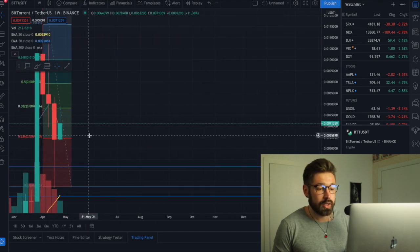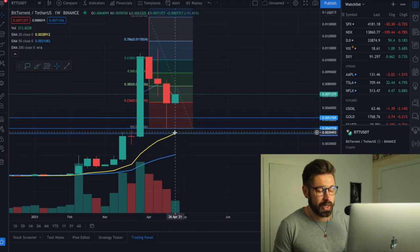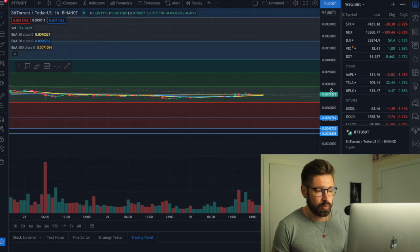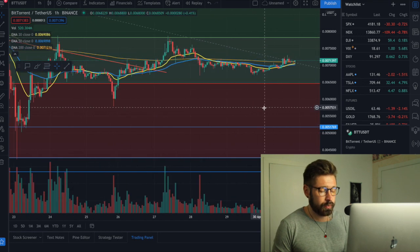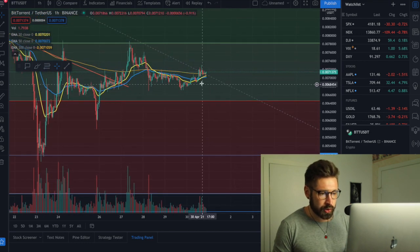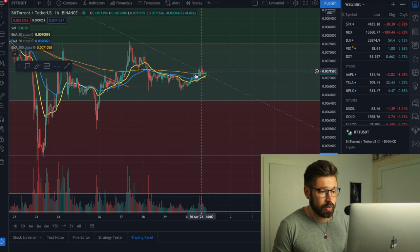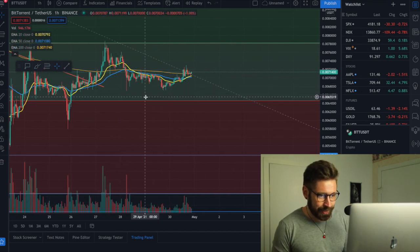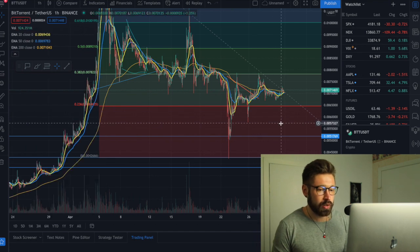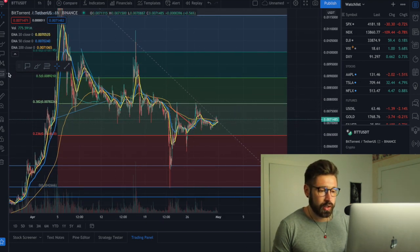On the one week, we can see the 20 EMA is making its way back up to the candles, and once we start to see support, that's most likely when we'll start to trend back upwards for BTT. On the one hour, it looks bullish — we can see the bullish cross of the 20 EMA over the 50, and we're making higher highs and higher lows. We have some key levels to break for the recovery, but most likely we'll consolidate for a while longer to allow the 20 EMA to catch up on the one week and come underneath on the one day.